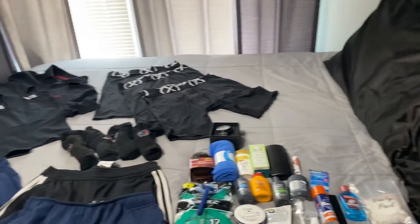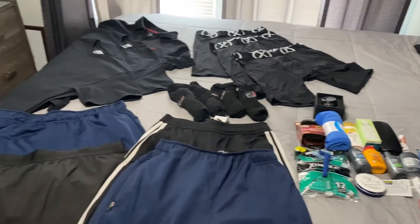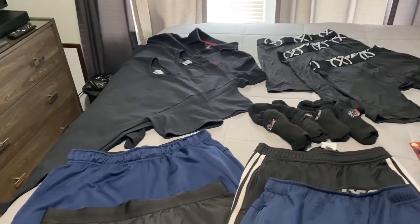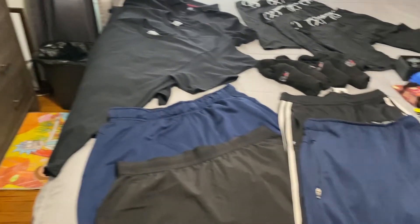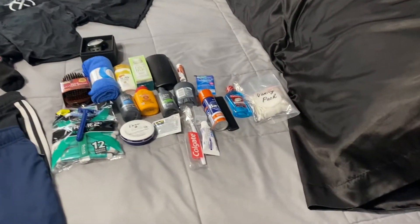Short intermission — let me flip this camera. All right, so y'all see everything laid out already. I'm going to go through everything one by one so y'all get the whole thing. I'm going to go through the cosmetics first since there's so much stuff.